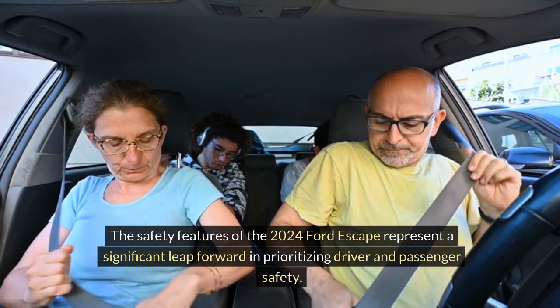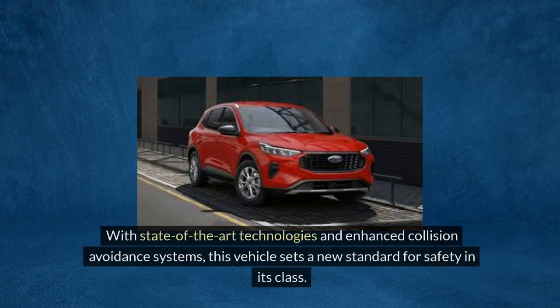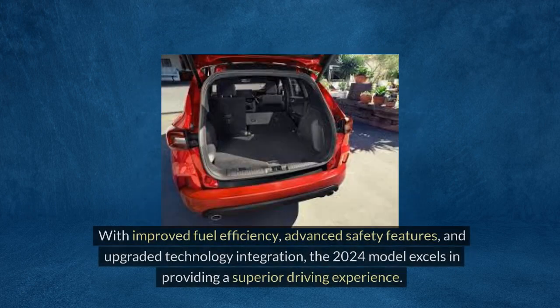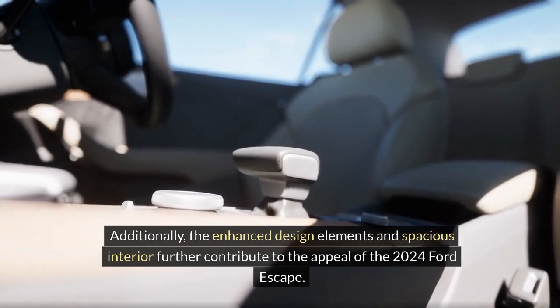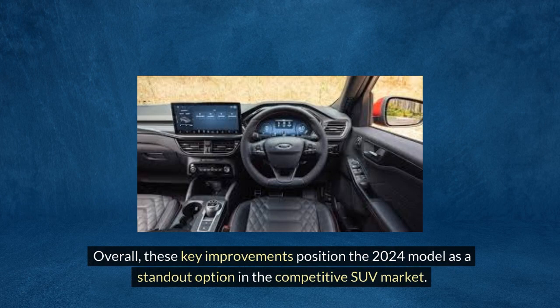The safety features of the 2024 Ford Escape represent a significant leap forward in prioritizing driver and passenger safety. With state-of-the-art technologies and enhanced collision avoidance systems, this vehicle sets a new standard for safety in its class. The 2024 Ford Escape showcases significant enhancements that elevate its desirability as a top SUV choice, with improved fuel efficiency, advanced safety features, upgraded technology integration, enhanced design elements, and a spacious interior. These key improvements position the 2024 model as a standout option in the competitive SUV market.